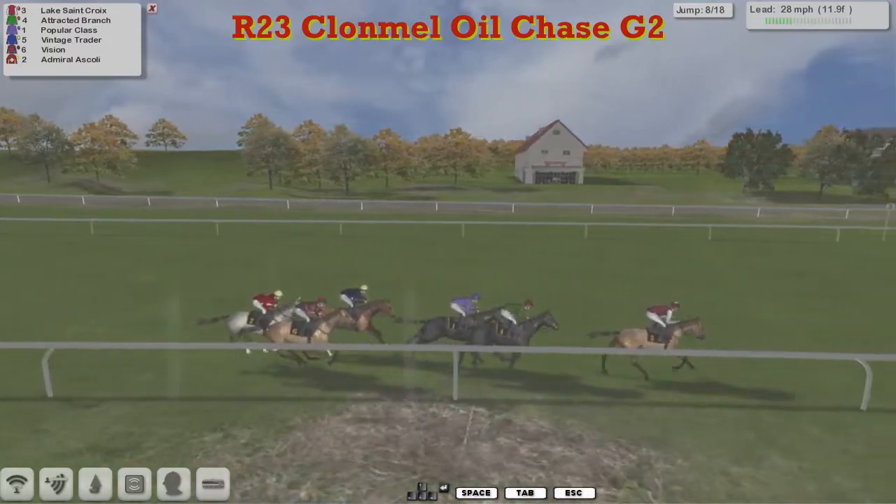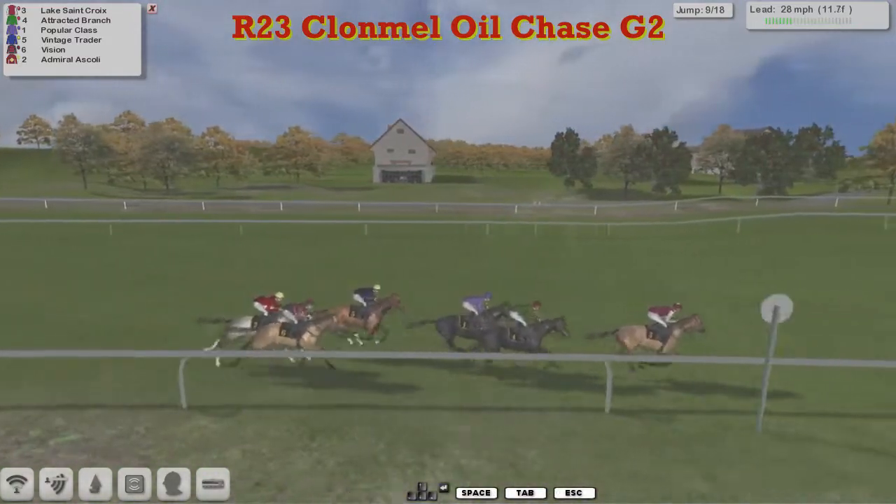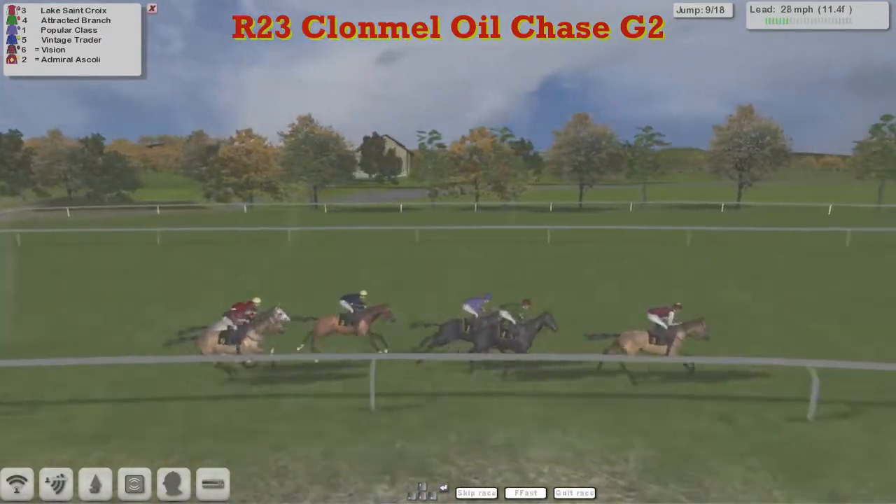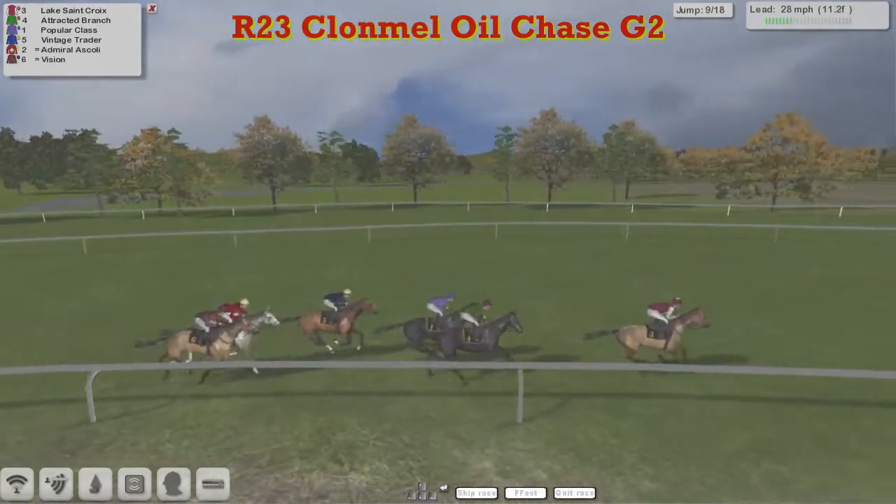Lake Sainte Croix leads by two. Attracted Branch is bowling along nicely in second. Popular Class has moved up from last to third, and Vintage Trader in fourth. Then Vision and the grey Admiral Scully together.